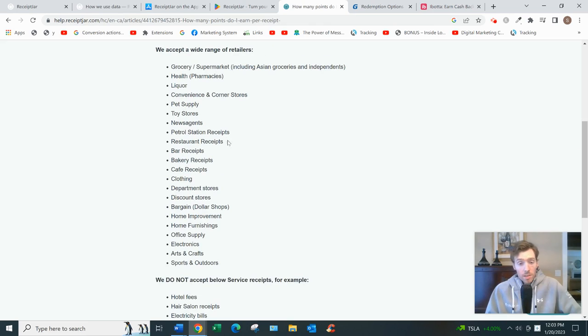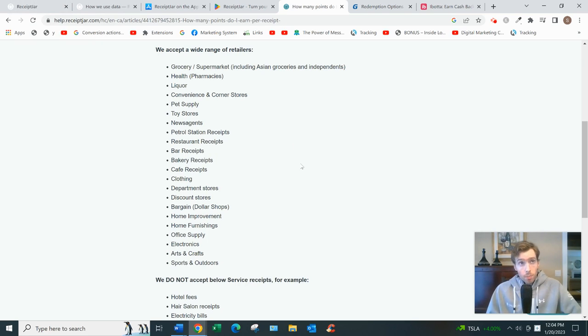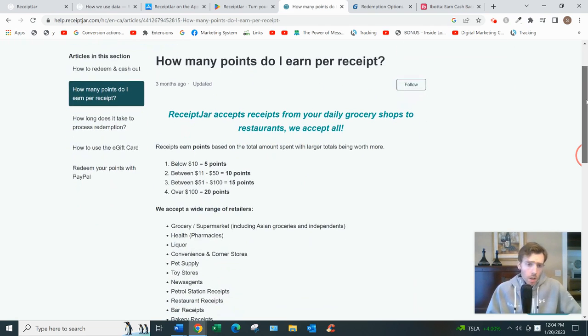They don't accept hotel fees, hair salons, electric bills, phone bills, train or bus tickets, or taxi/rideshare receipts, but they accept a lot more than they reject so you'll likely find something that represents where you shop. They also have an option to shop online and upload a digital receipt, but it's mostly for physical receipts. Step two is earning: below ten dollars on your receipt you earn five points; between $11 and $50 it's ten points; between $51 and $100 it's fifteen points; and over $100 it's twenty points.